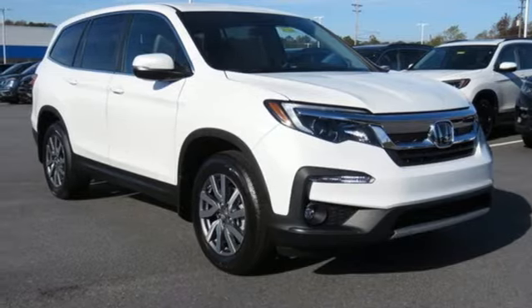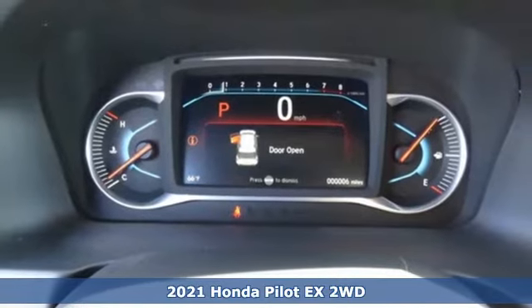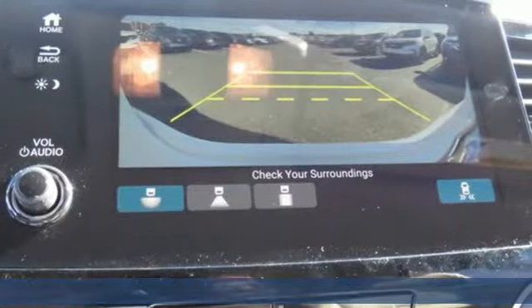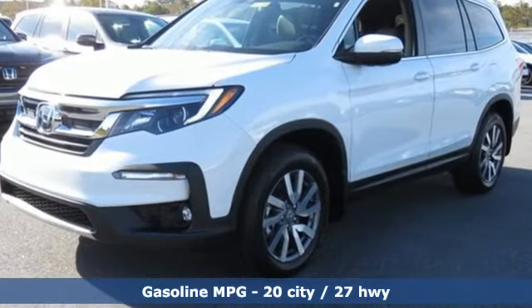Here's a new 2021 Honda Pilot. Premium space, spirited performance, and a healthy dose of fun for everyone makes this the perfect crossover SUV for the entire family. You'll look forward to every drive with features like these.